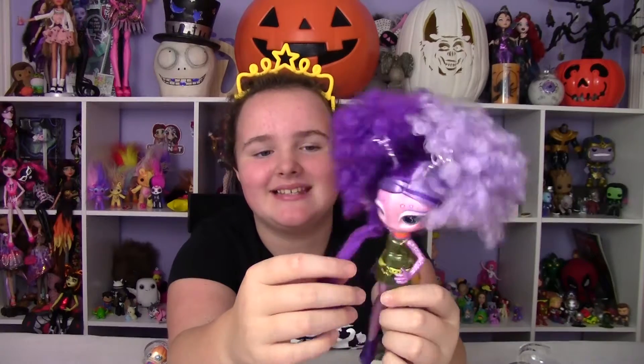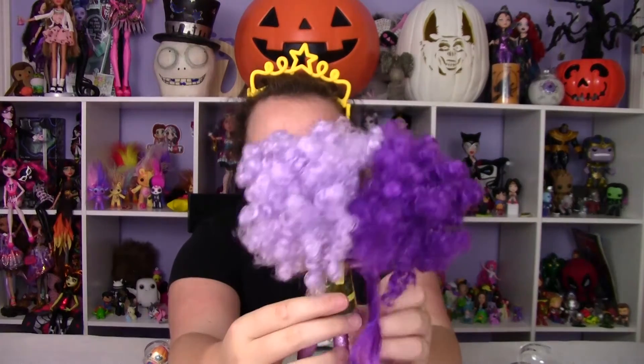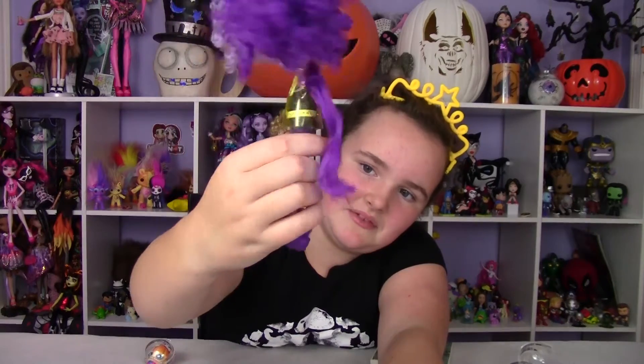She has these really cute necklaces on and her belt has hearts on it. These are all velcroed so you can take them off. She has this sparkly denim-kind of outfit on. There's a rubber band between her feet to keep them together. She has these little elf-looking shoes. I love her curly hair because it's like mine — my hair is really curly. And she's got these little antennas.